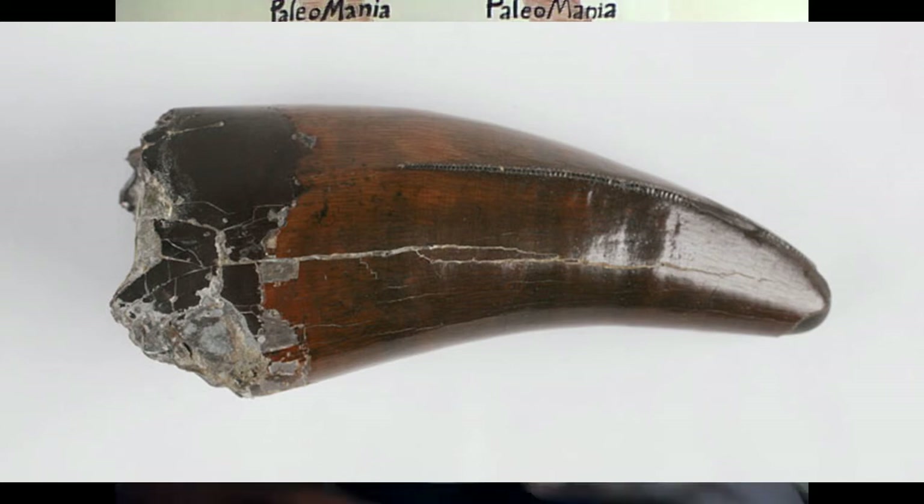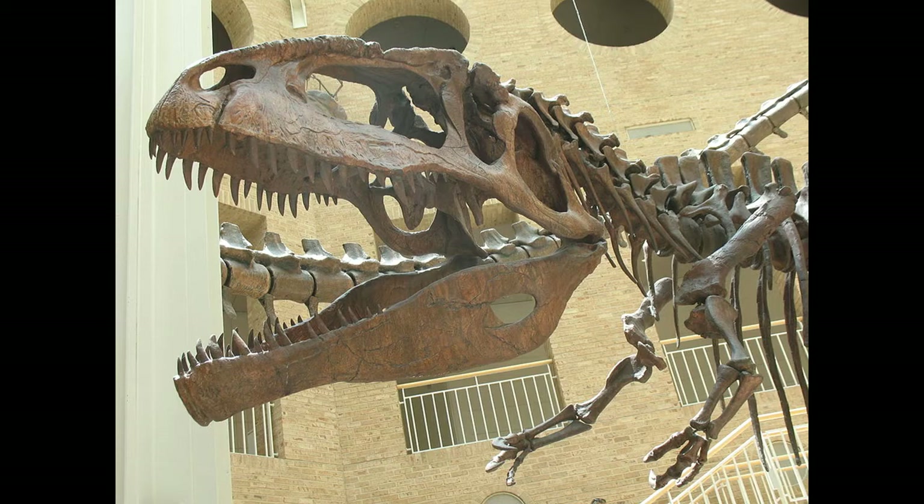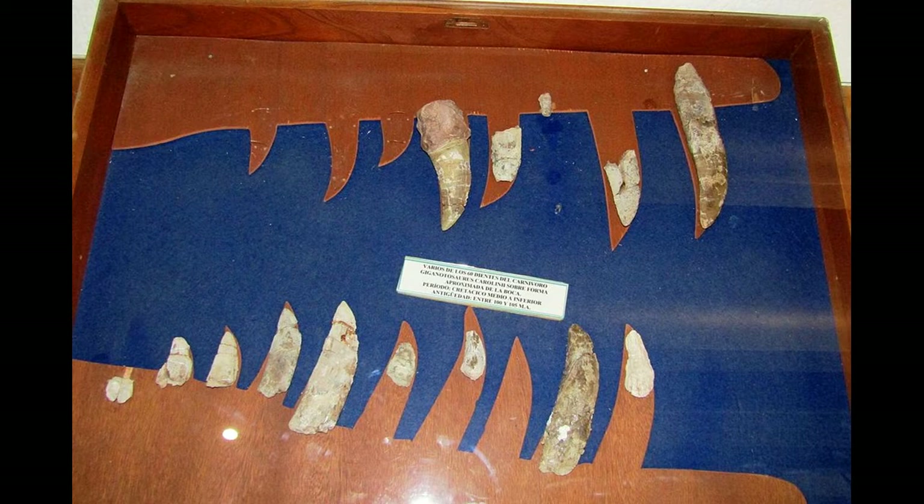Giganotosaurus, on the other hand, had a skull that was just over 5 feet long, and instead of railroad spike-shaped teeth, the teeth of Giganotosaurus were thin and knife-like. They were serrated front and back and would have been better at slicing through flesh rather than crunching like Tyrannosaurus rex. T-rex's famously short arms only had two fingers on each hand, whereas Giganotosaurus's arms, which were slightly longer, would have had three fingers on each hand. Though Giganotosaurus differed from Tyrannosaurus in many ways, it was by no means inferior.